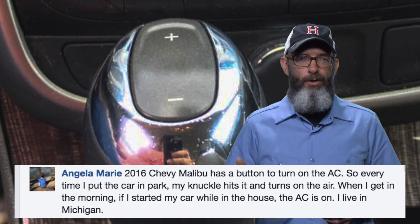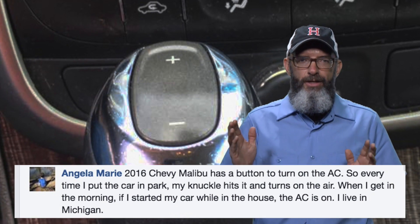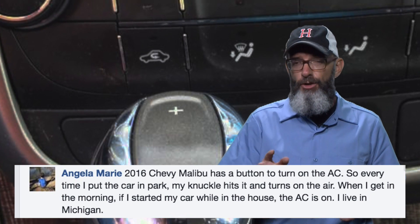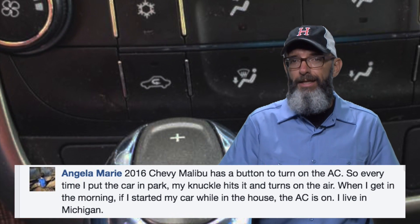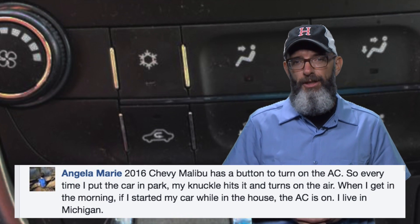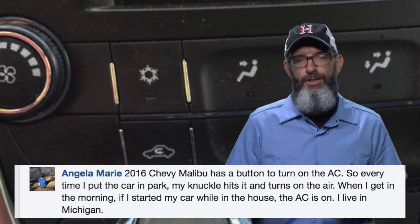Angela's from Michigan, where it snows 14 months of the year. She's got an AC button that turns on every time she uses the gear shift. If you've designed an AC button that turns on every single time you hit the gear shift, you should have to stand outside in an ice storm in your underpants.